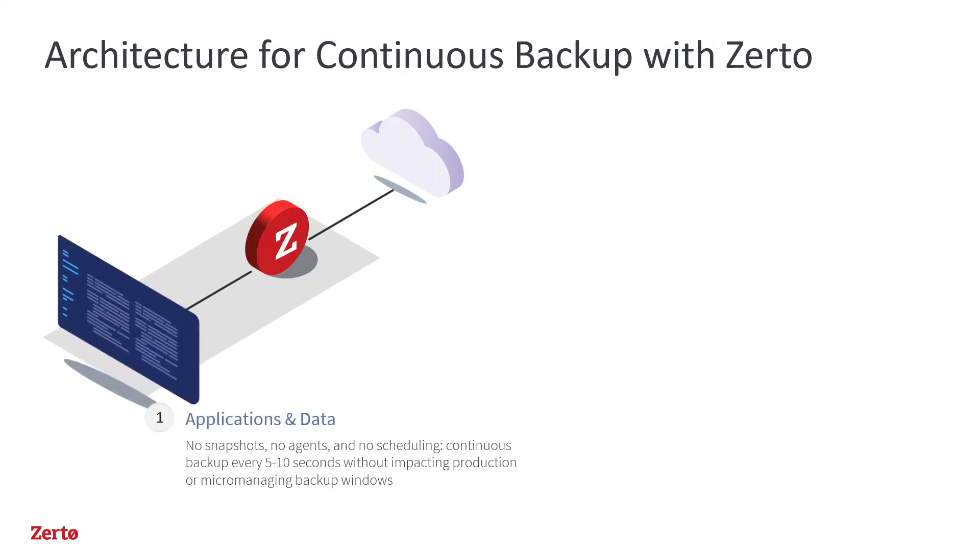The biggest difference is right out of the gate. Zerto uses continuous data protection, or CDP, instead of snapshots. The gap between restore points is measured in seconds, not hours. Zerto has eliminated the infamous nightly backup and the entire concept of backup windows. This drastically reduces the possible loss when doing restores, because the last good copy is only 5 or 10 seconds old, rather than 12, 24, or 48 hours old.